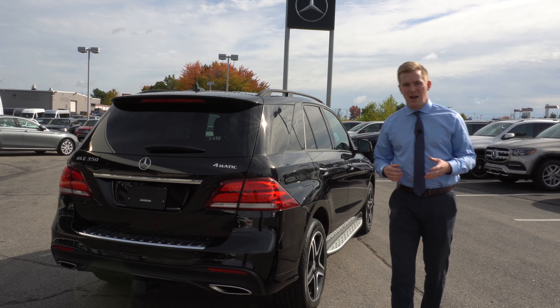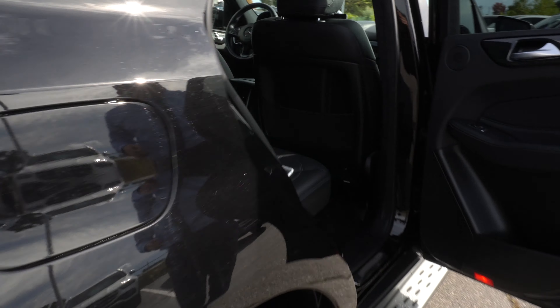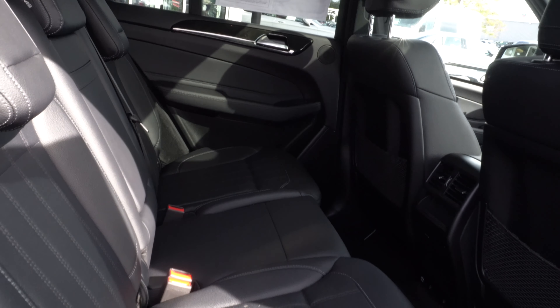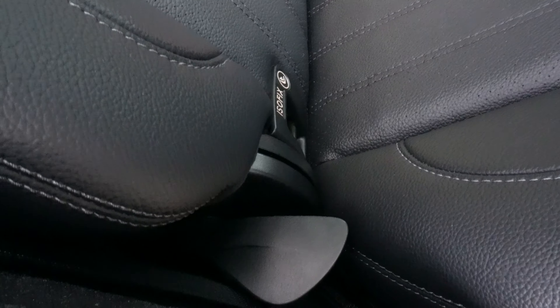Moving around to the passenger side of the vehicle, I'll open up the rear door to give you a look at the beautiful black MB-TEX interior. Those back seats are 60-40 splitting and you can actually pull them forward and recline them back using this little lever right here.